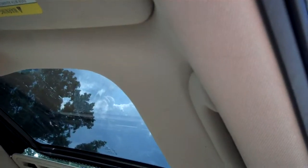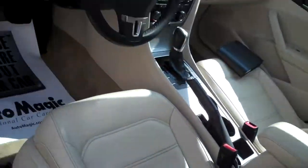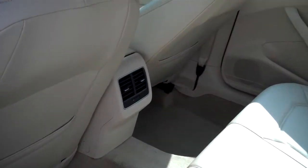Love to show off and let the sun shine in. Nice solid thud closing the door. Tons of leg room, head room, room for three across in the back comfortably.